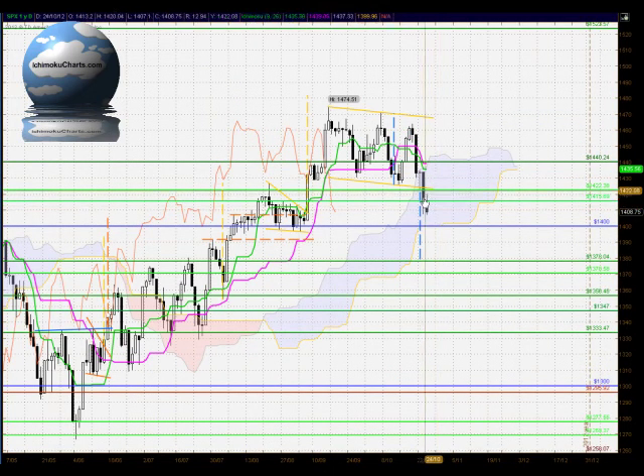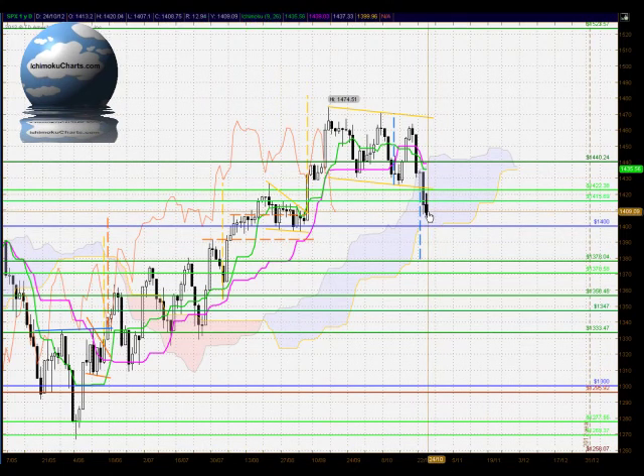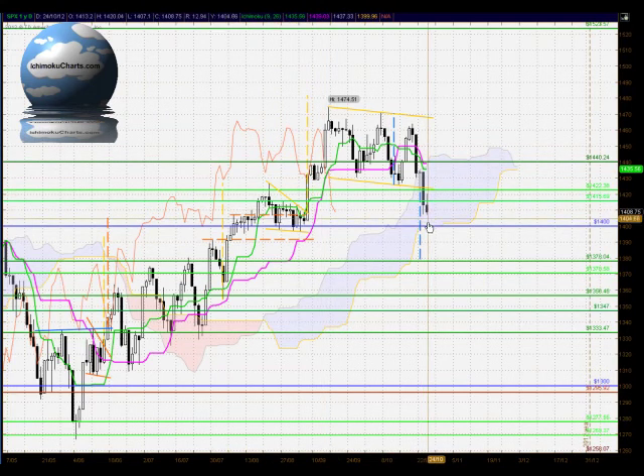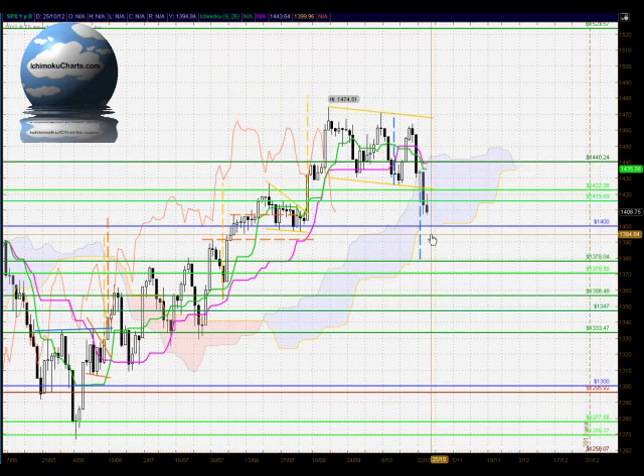In terms of Ichimoku in big picture terms, the market remains neutral by trading within the cloud. Previously we had a strongly bullish market and we are now trading down within the cloud. We expect to find support somewhere within the cloud, but there's certainly no sign of that happening at the moment. The bottom of the cloud is around 1,400, which will be a very crucial area; if we see a bearish close below there, we could see the market test very quickly down to the 1,378 level.